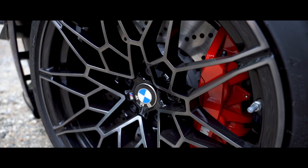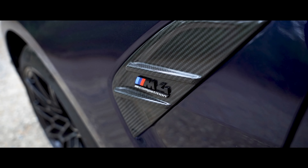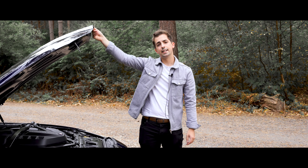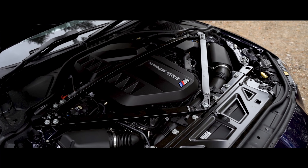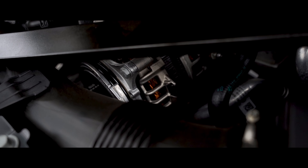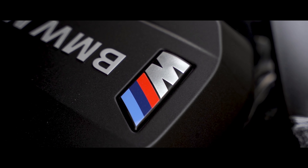The M model lineup starts with the M135i, which is behind me here. This is a five-door hatchback with a two-litre engine producing 301bhp. It replaces the very popular M140i which went before it. The powerful engine combined with the eight-speed standard automatic gearbox and four-wheel drive allow the M135i to accelerate from 0 to 62mph in 4.8 seconds.